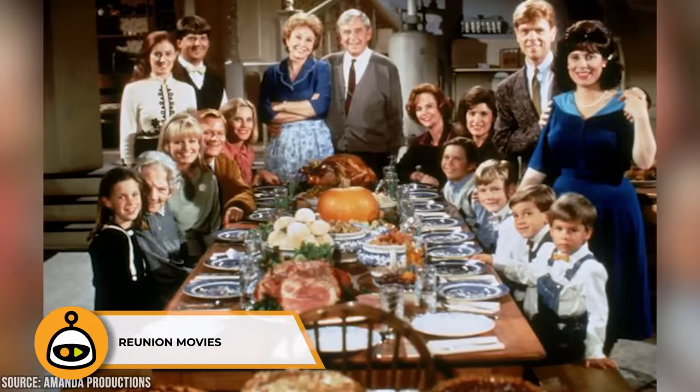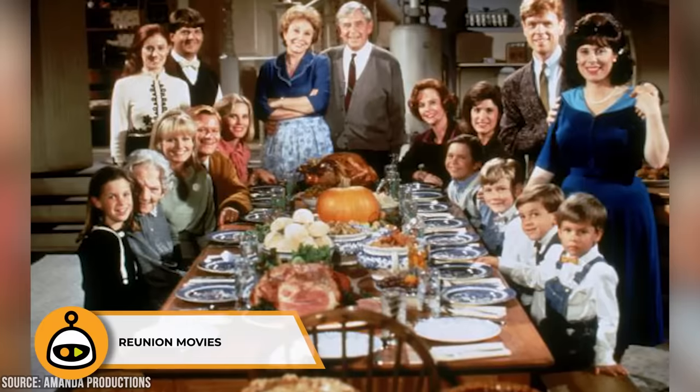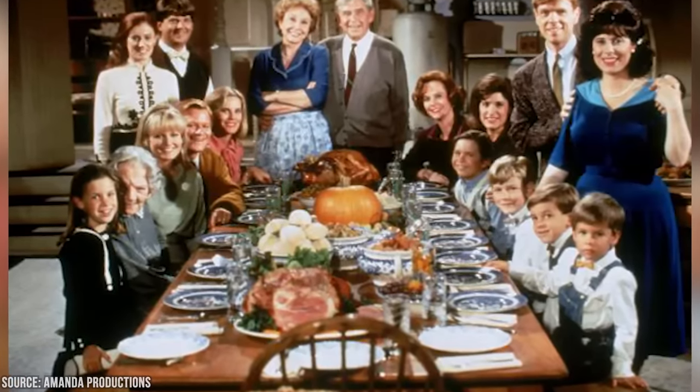After the series ended in 1981, The Waltons lived on through a series of reunion movies. These made-for-TV films brought back many of the original cast members to reprise their roles. The reunion movies allowed fans to catch up with the Walton family and see how their lives had evolved over the years. The last of these movies, A Walton Easter, aired in 1997.